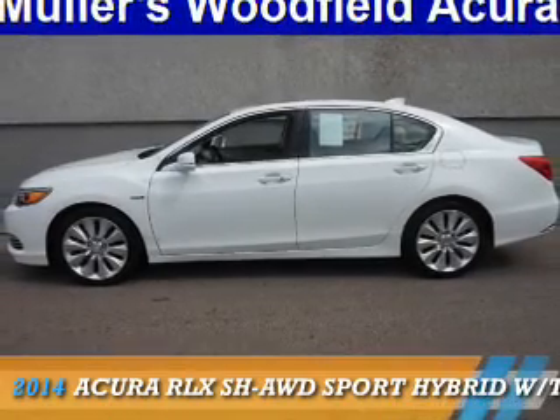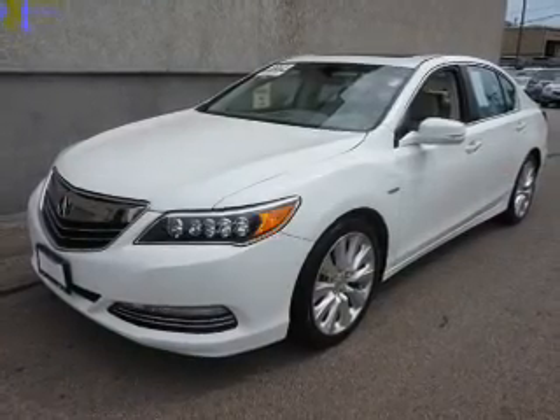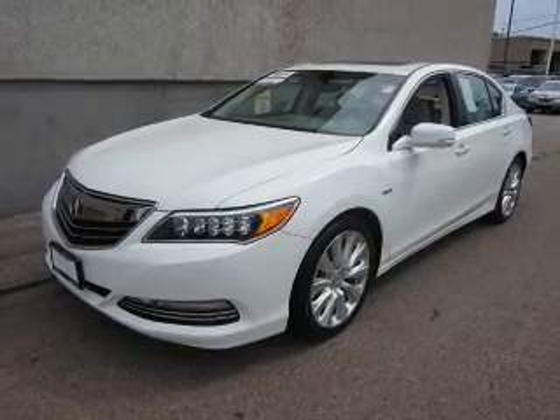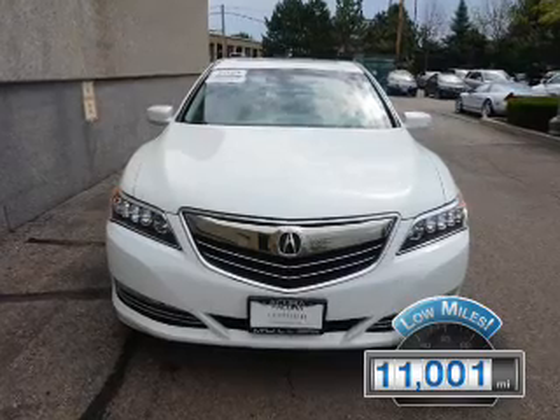Presenting the 2014 Acura RLX, powered by all-wheel drive, a 3.5-liter six-cylinder engine, and an automatic transmission. With fewer than 15,000 miles, this vehicle has a long road ahead.